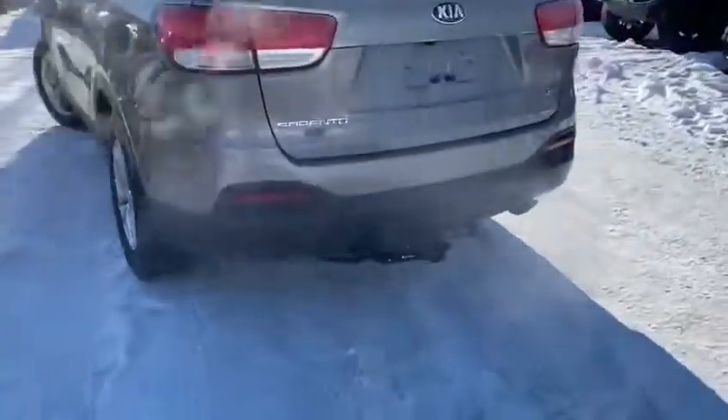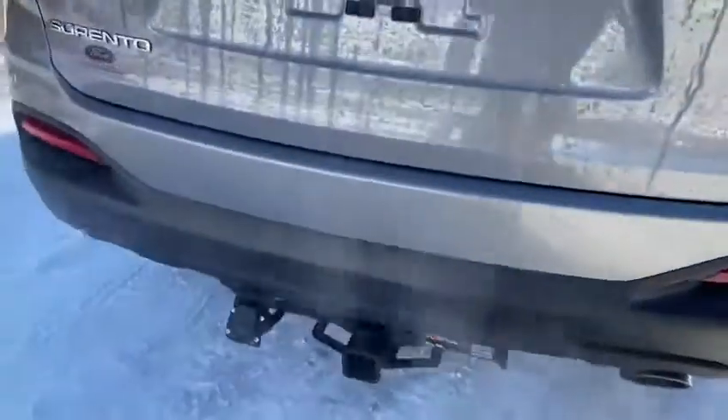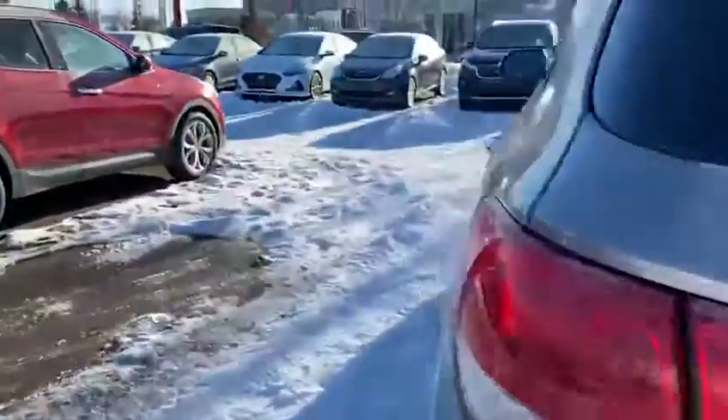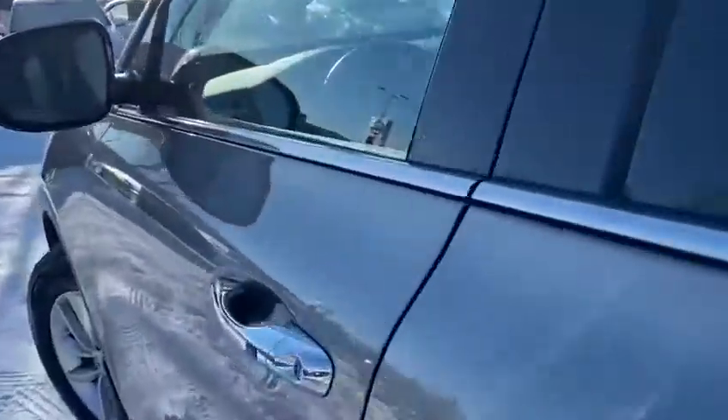This is also equipped with a tow package. What you see inside is a trailer brake that has been installed to monitor your towing needs.